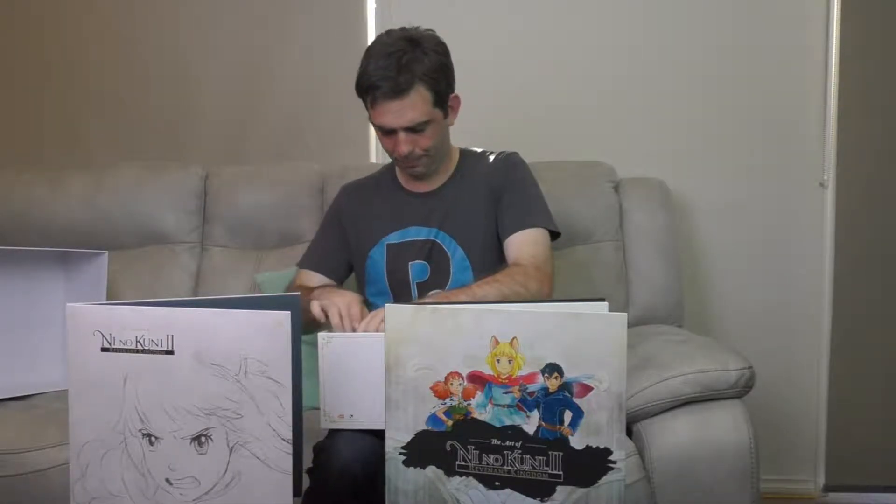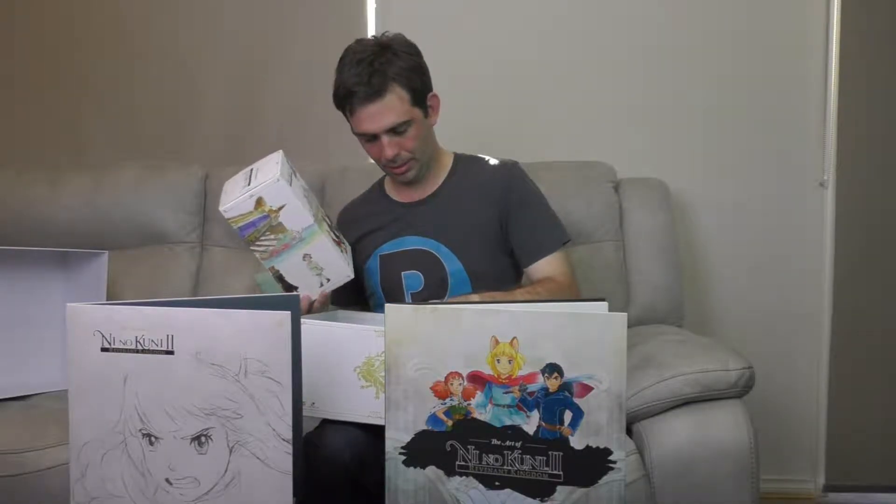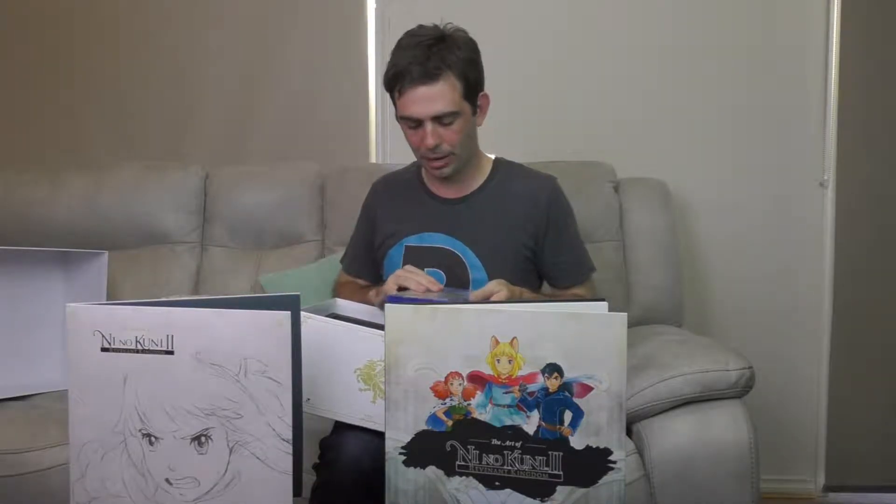We're getting towards the main attraction here — that being the game of course. But next up, here is the game: Ni No Kuni 2, PS4. You can also pick up the game on PC courtesy of Steam. This is the steelbook, and I personally am a massive sucker for steelbooks. It's got the disc in here — oh, and The King's Makers: The Making Of. So we've got a DVD making-of included as well.